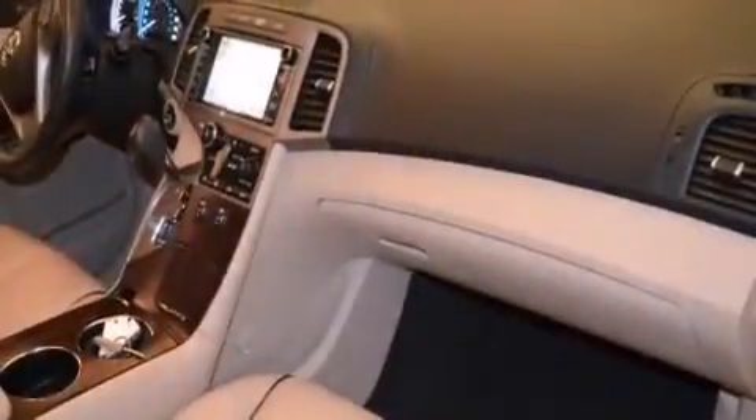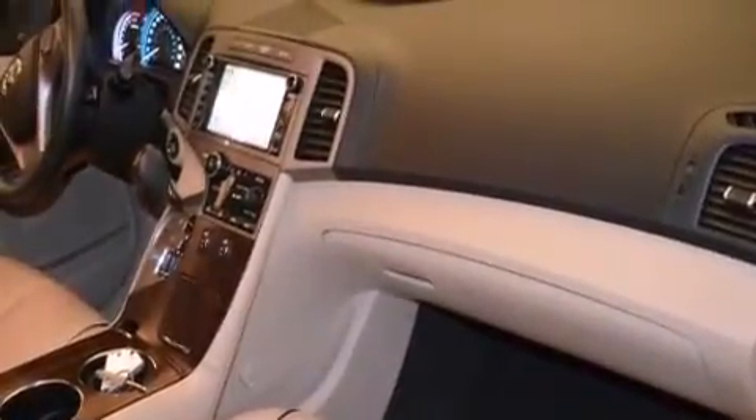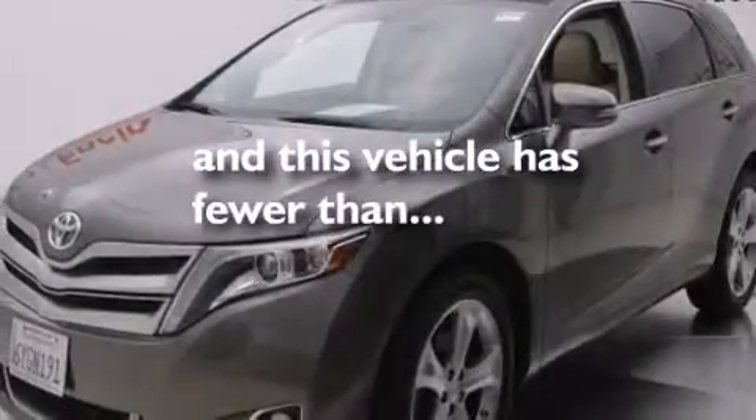Additional features include a home link feature, brake assistance technology, a rear spoiler, and this vehicle has less than 10,000 miles.